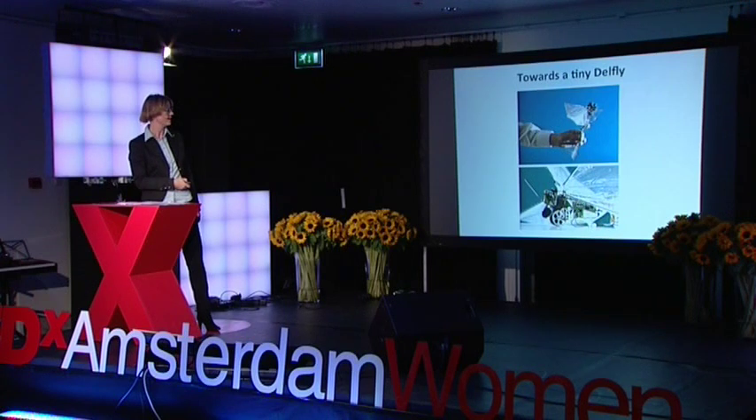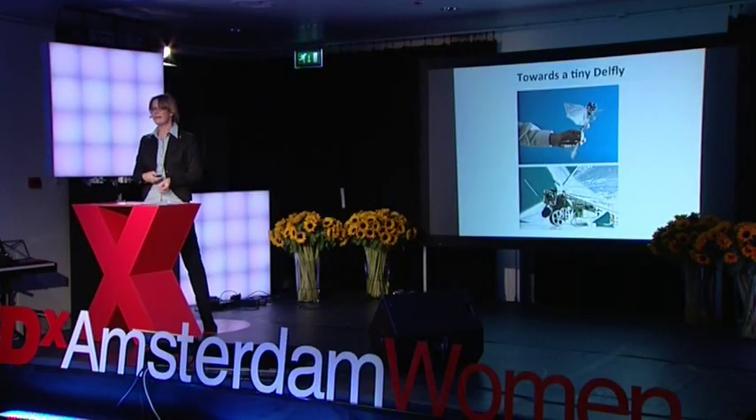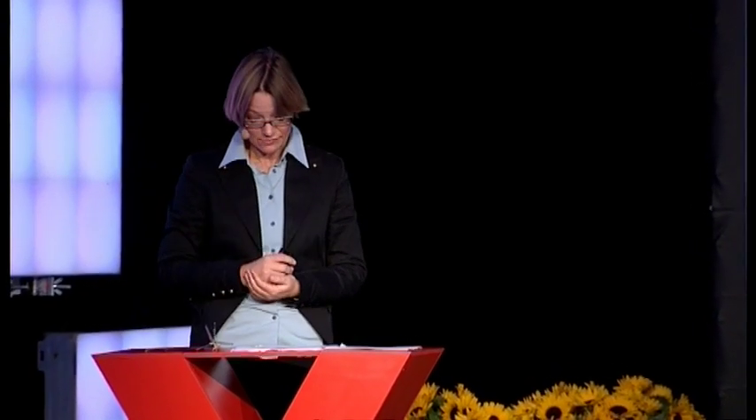Then we decided to really start a research team on this. DelFly Two was born — slightly smaller, 28 centimeters from one wingtip to the other, slightly lighter at 16 grams, flapping a bit faster at 15 beats per second. And after that, we worked on with our research team, and then DelFly Micro was born — very small, flapping even faster at 30 beats per second.